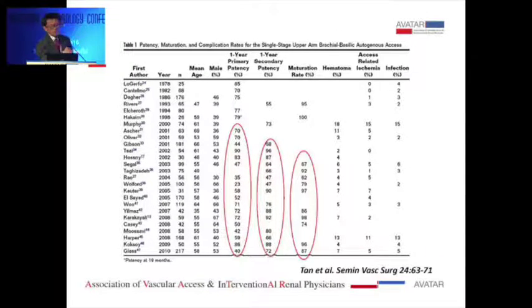This is a paper I did five years ago where we looked at all series with more than 20 patients with single-stage basilic vein transposition from 1978 to 2010. Based on results from Europe and North America, the maturation rate is actually 60-plus to 90 percent — not as high as what we heard here. One-year primary patency varies between 50 to 90 percent, mostly in the 70-80 percent range for transposition, and secondary patency between 50 to 90 percent, mostly in the 80s.